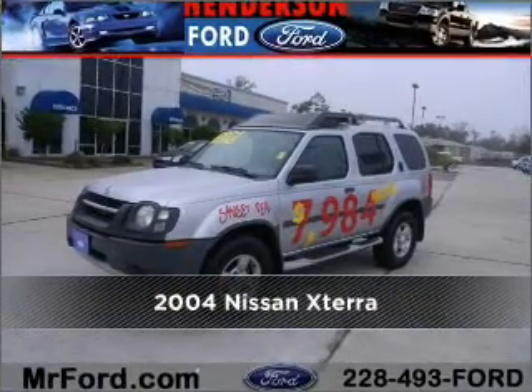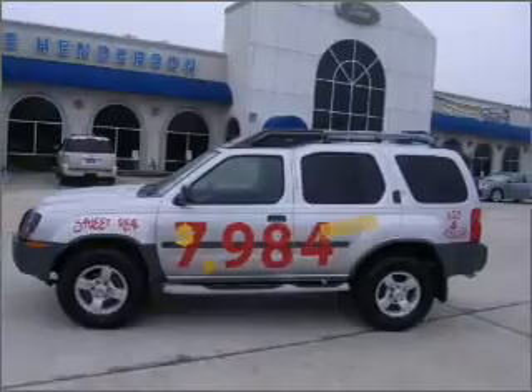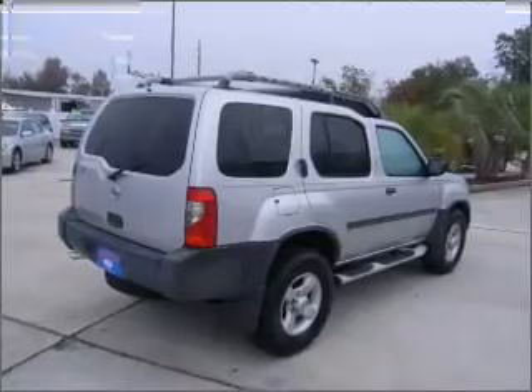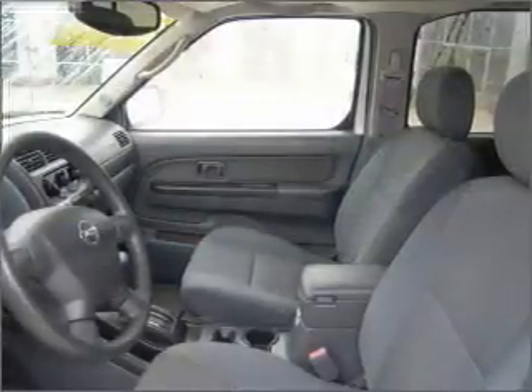Meet this 2004 Nissan Xterra. Your search stops here with this ideal auto. A Carfax report can help you check for costly hidden problems. Buy with confidence — this car qualifies for the Carfax buyback guarantee.